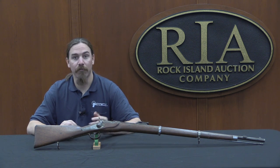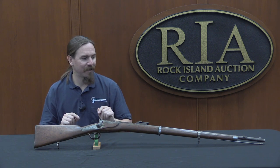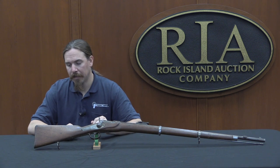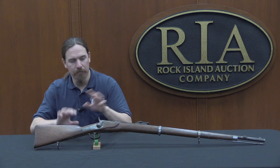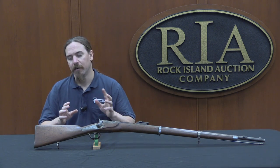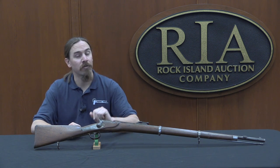Steyr would never look back from there, and they're still a large mainstream firearms company today. Another interesting story about this particular example of a Verndel — and one should never buy the story when buying a gun; buy the gun, and if there's physical evidence of the story, great. If not, always view it with a grain of salt. But in this case the story itself is just interesting to hear.